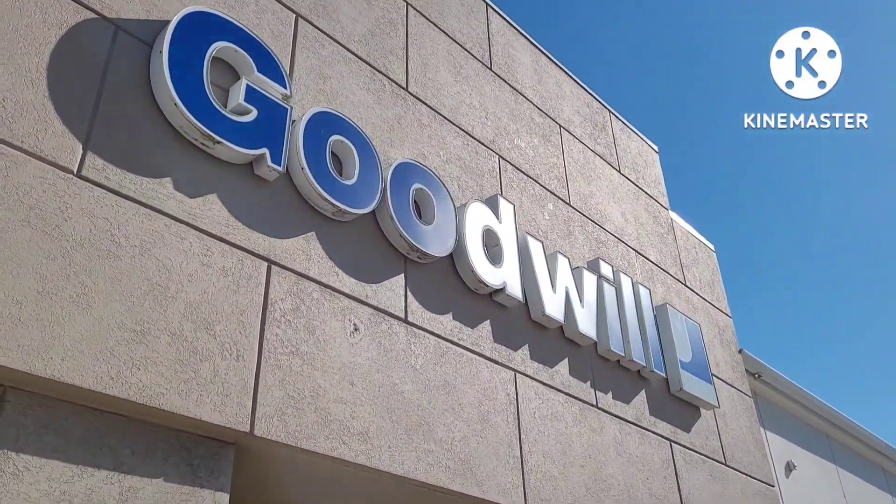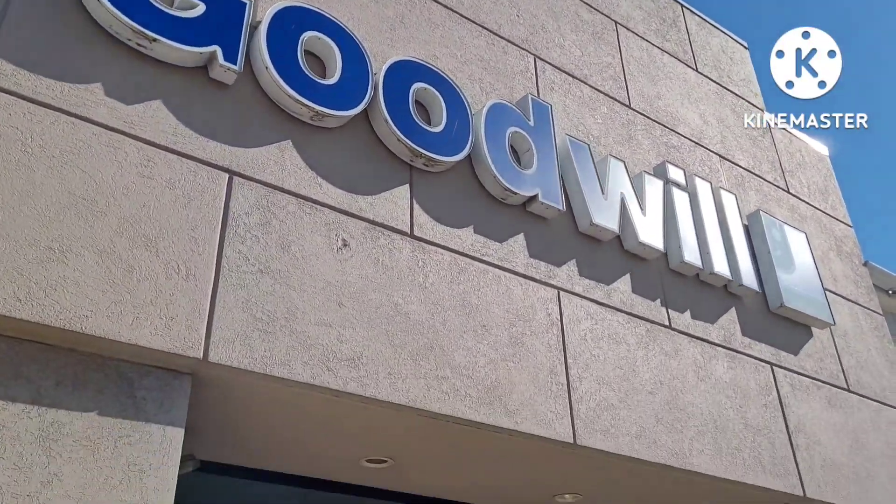A friend of mine that came to visit the United States for the first time wanted to see a thrift store, so I brought him to the Goodwill.